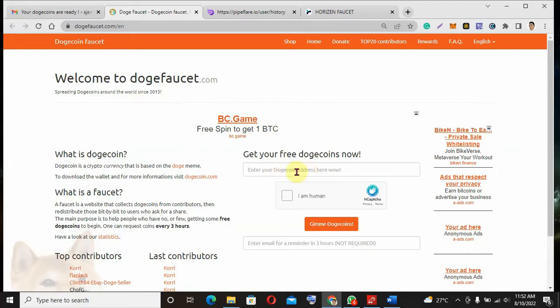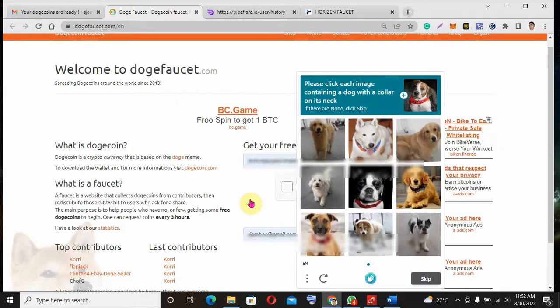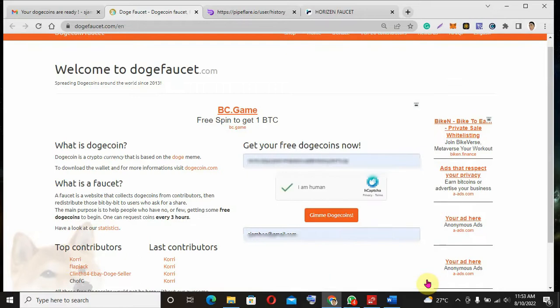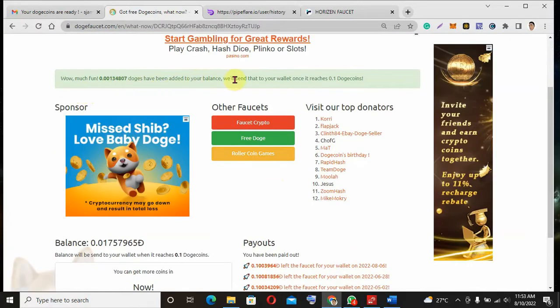You enter your Dogecoin address here, then enter your email address. Then you do the CAPTCHA — it says select each image containing a dog with a collar on its neck. You select the correct images and then click claim. You can see 0.01 Dogecoin has been added to your balance, and they will send it to your wallet once it reaches 0.1.